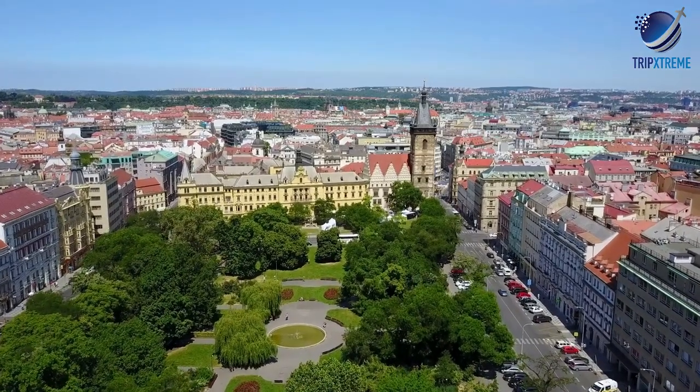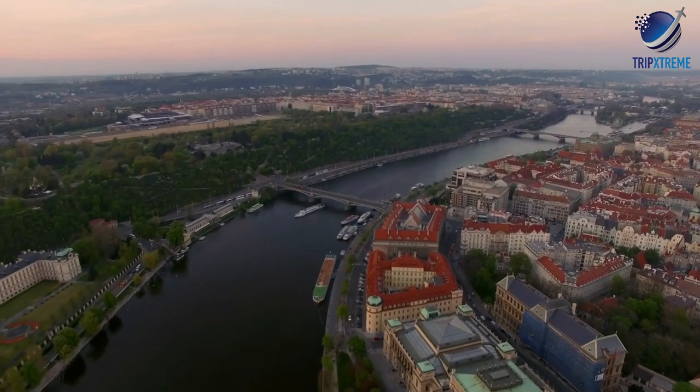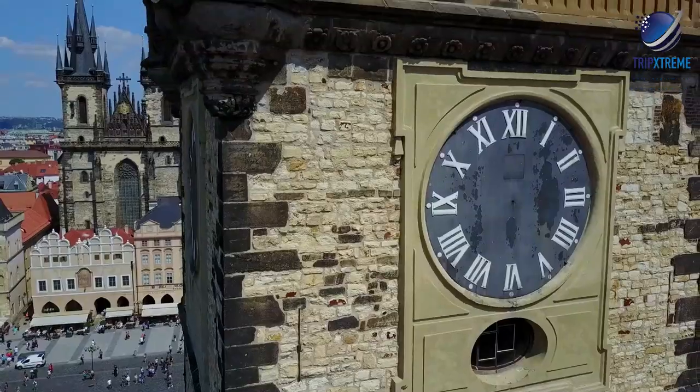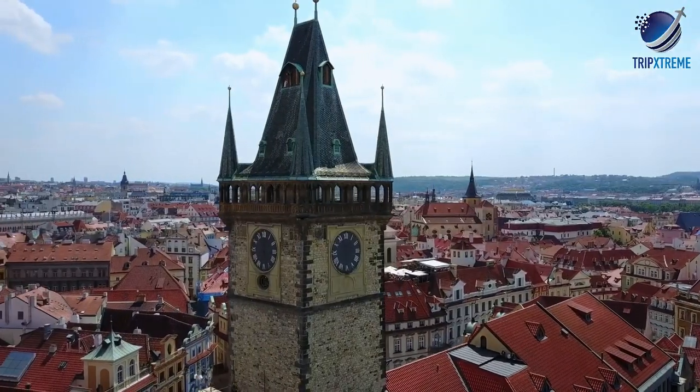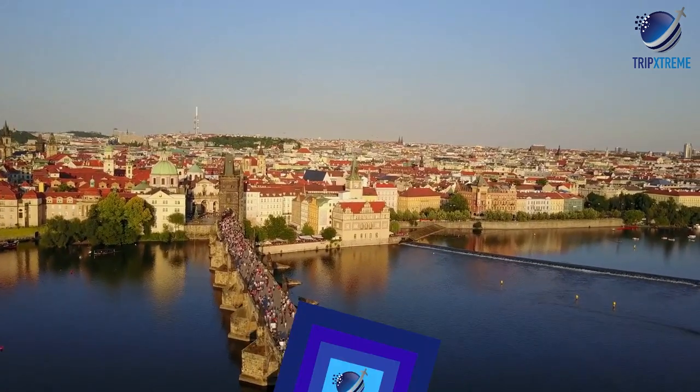Prague has been nicknamed the City of a Thousand Spires for good reason. As you glance over its 1,100-year-old skyline, you'll be rewarded with splendid views of lovely domed churches and soaring old towers that combine to make Prague one of the world's architectural gems.